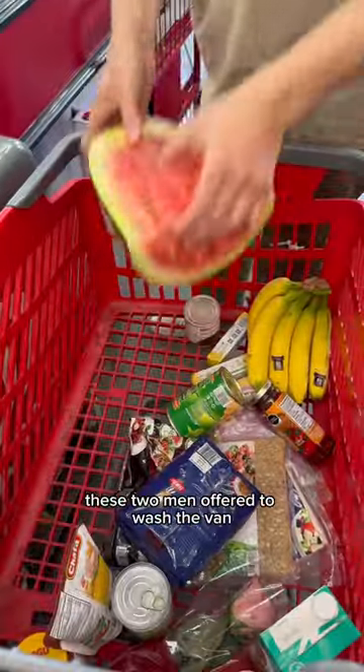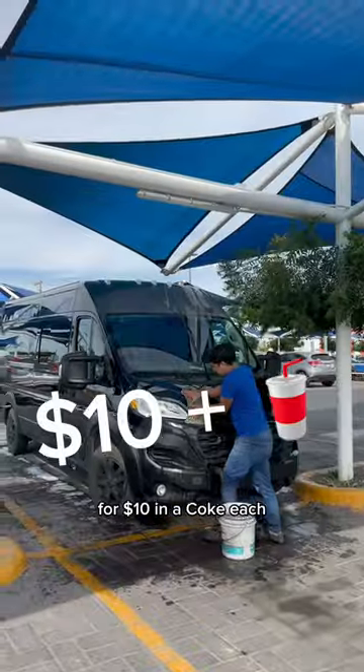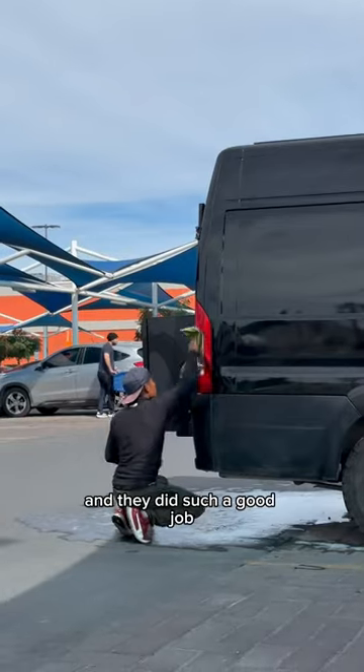While we were shopping, these two men offered to wash the van for $10 and a Coke each, which felt like a bargain, and they did such a good job.